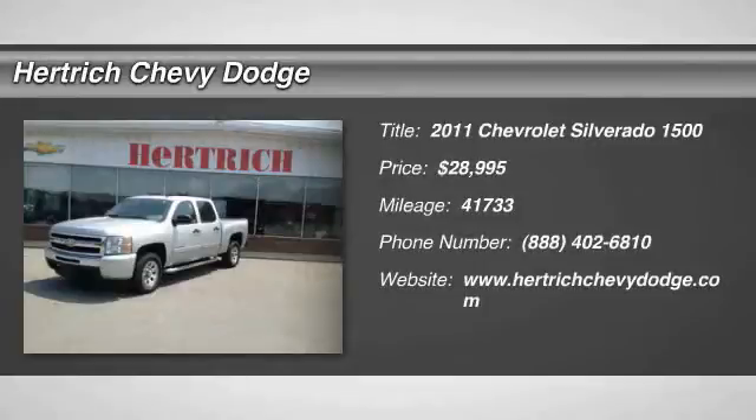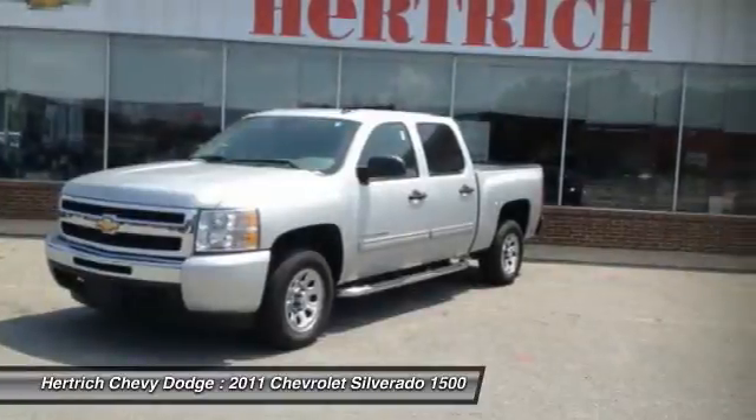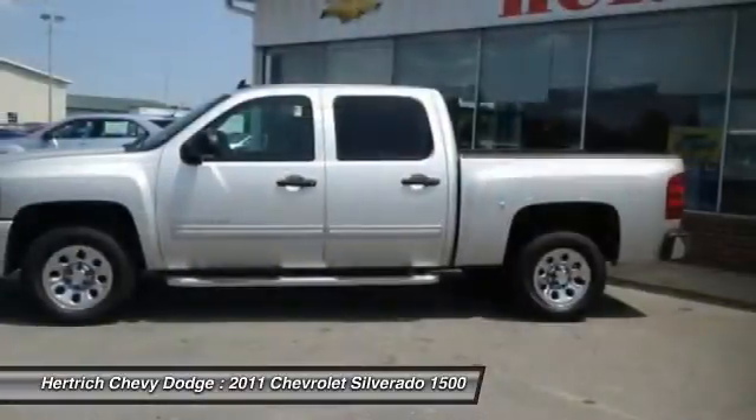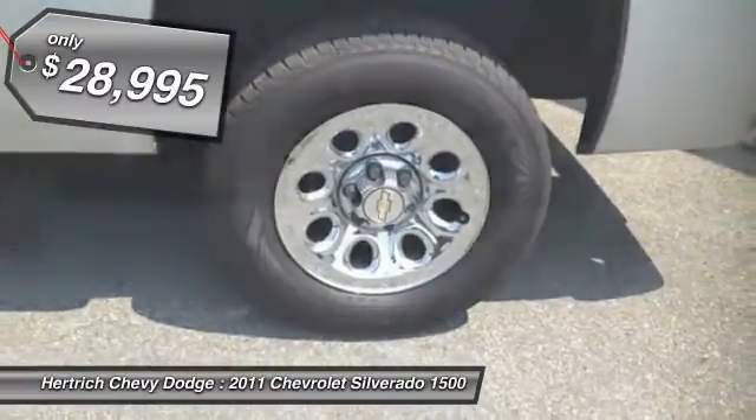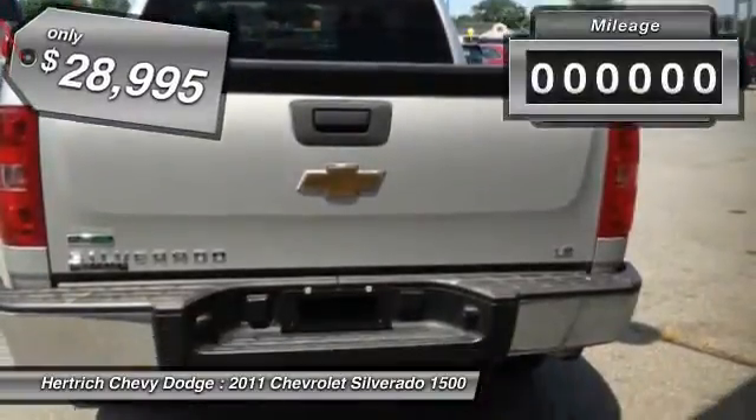You'll love this 2011 Chevrolet Silverado 1500. This is a vehicle you'll want to take home. With 41,733 miles, it features automatic transmission and an exterior color of silver.